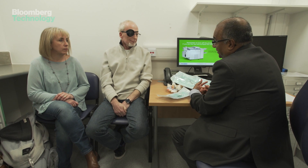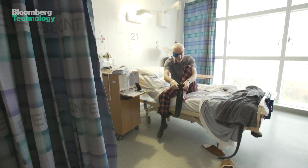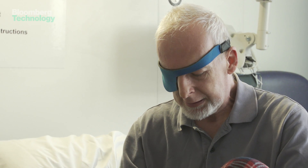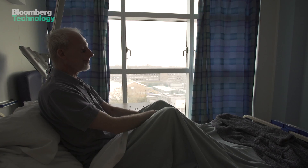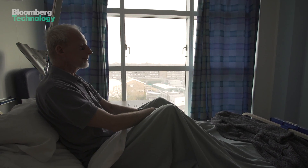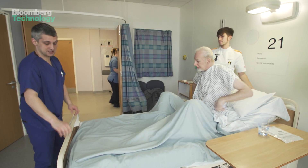It is complex surgery. There's no guarantee of success. More than a year after Andy's first operation to remove the cancer and he's preparing for surgery again. A bit nervous. Are you ready? Yes.